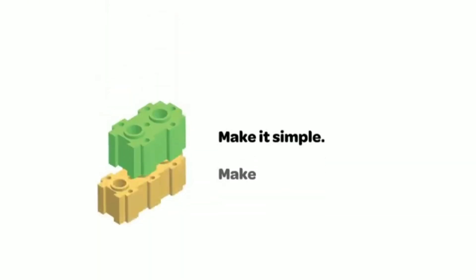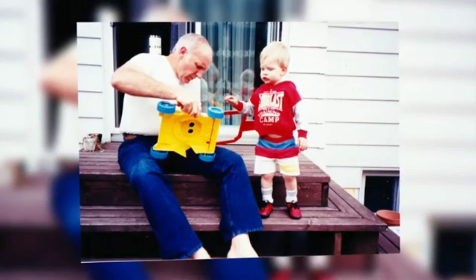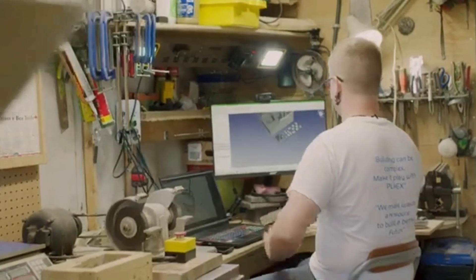Justin Bowers, the founder of PLAX Building Systems, was deeply inspired to help make the world a better place after becoming a parent in 2017. Drawing on his more than two decades of building experience, he collaborated with industry leaders to develop an improved method of construction.